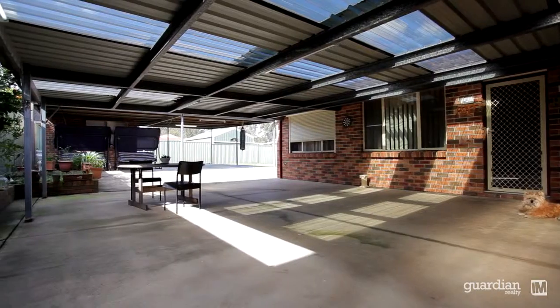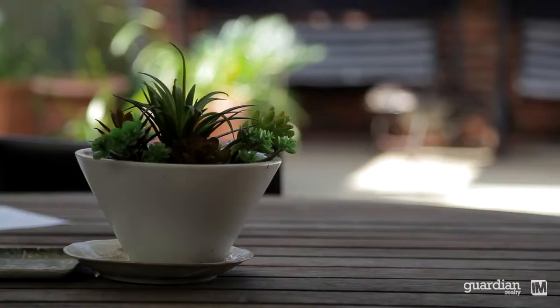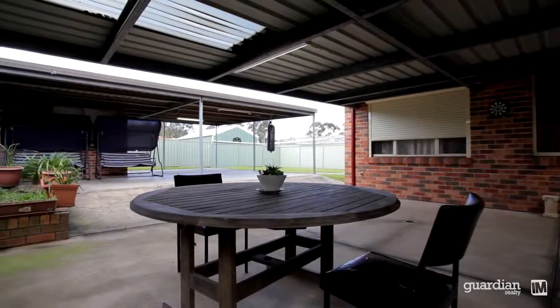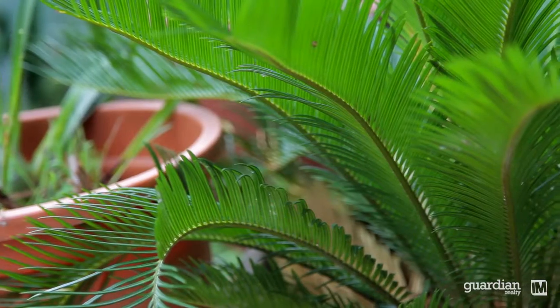As you move outside you'll notice that we've saved the biggest until last. We've got a huge outdoor covered entertaining area which could handle up to 50 or 60 guests. That continues on to a fantastic rear yard which is spacious and enclosed, pet friendly and great for the kids.